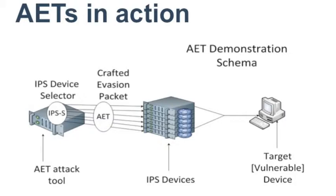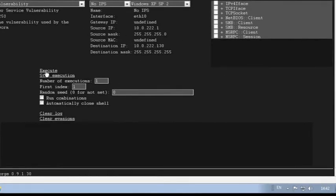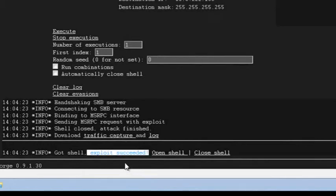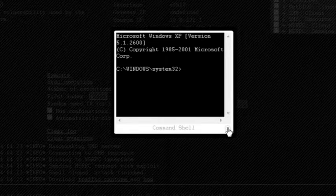First, we run the attack against the target system without any network security in place, just to show that the system is vulnerable to Conficker. Using the Predator tool, we choose the Conficker vulnerability, select no IPS or firewall, and send it against a vulnerable Windows XP machine. We execute the attack, and we can see 'exploit succeeded.' We can then open a command shell, proving we've basically owned that machine. If we can open a command shell, we can deliver any code to that device.